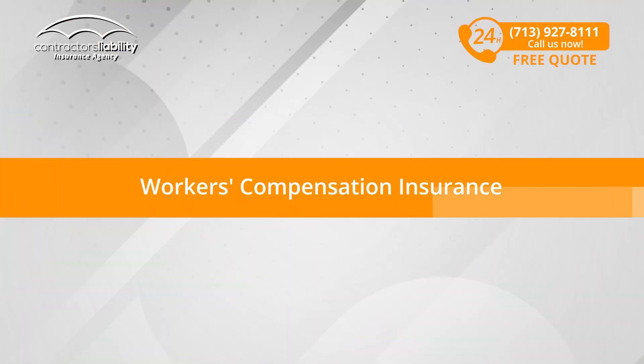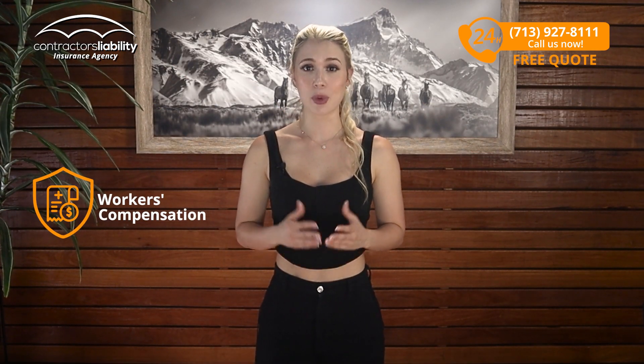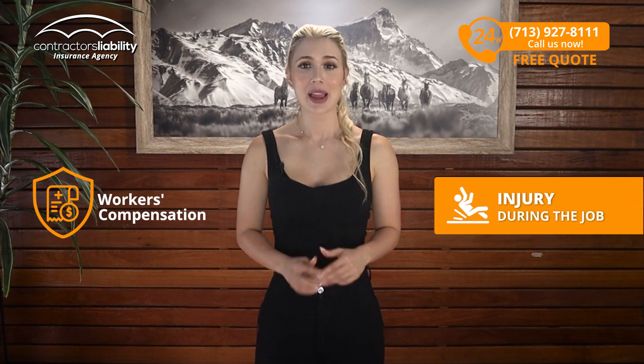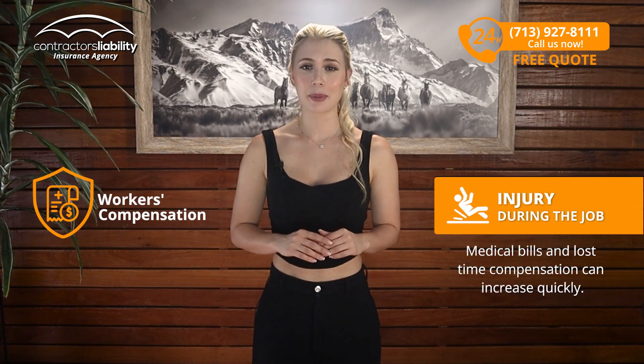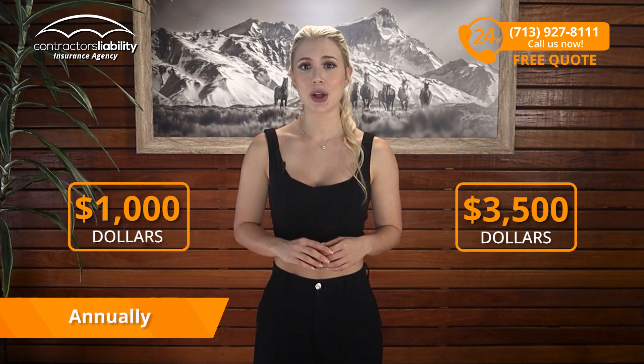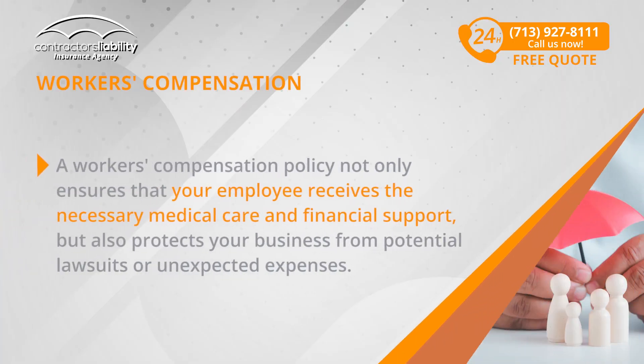Workers' Compensation Insurance. The safety and well-being of your team is really important. Imagine an employee suffers an injury during the job. Medical bills and lost-time compensation can increase quickly, with premiums ranging from $1,000 to $3,500 annually depending on the size of your workforce and claims history. A workers' compensation policy not only ensures that your employee receives the necessary medical care and financial support, but also protects your business from potential lawsuits or unexpected expenses.